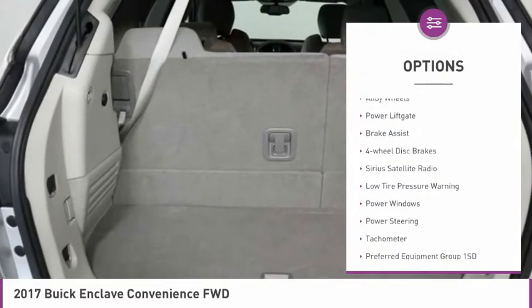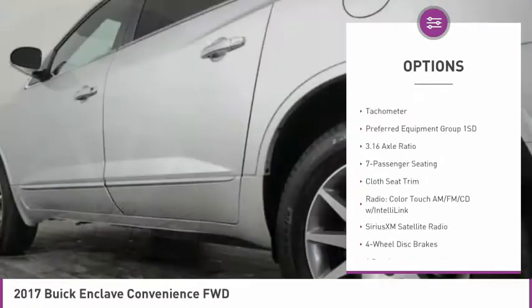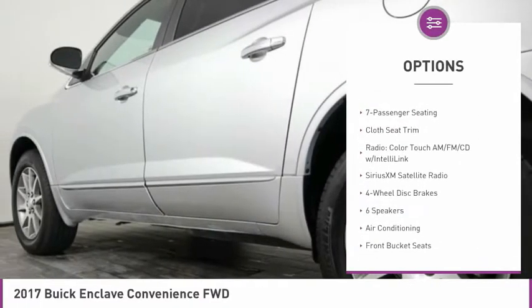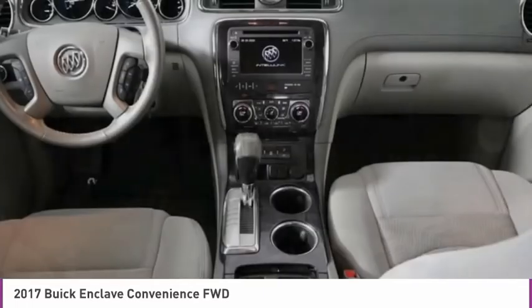Electronic stability control, alloy wheels, power liftgate, brake assist, four-wheel disc brakes, Sirius satellite radio, low tire pressure warning, power windows, power steering, tachometer.